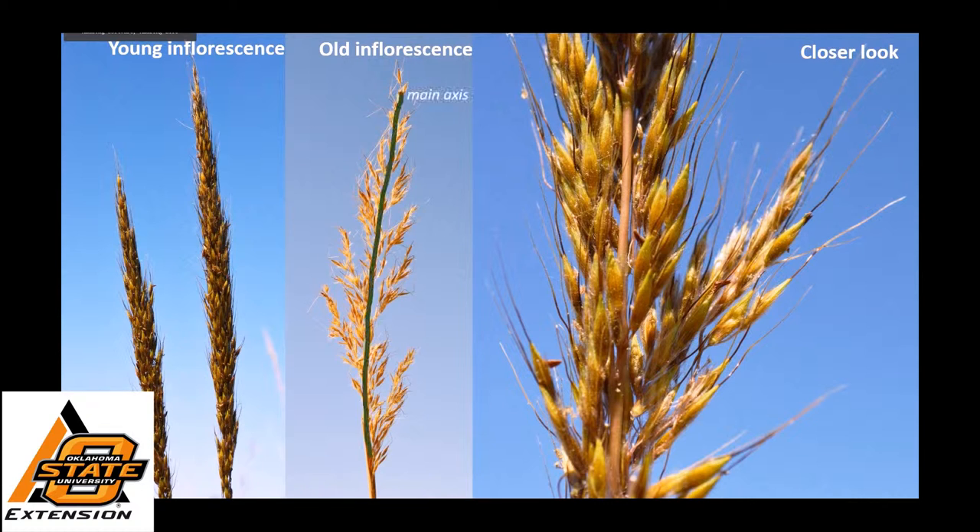In the middle image, you'll see the main axis and how the branches are spaced all along that main axis. This is different than some grasses that have all their branches coming off of the very tip of the main axis. You'll also notice there are quite a few hairs on this grass — hairs on the spikelet, little short hairs, as well as what some people might think is a hair, but is actually an awn, and that comes off the very tip of the spikelet.